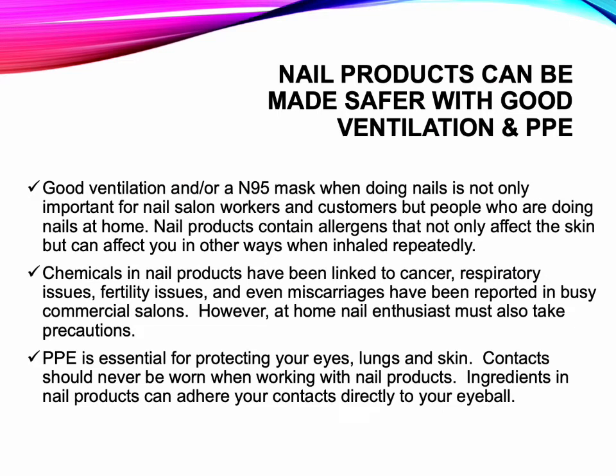Nail products can be made safer with good ventilation and PPE. Good ventilation and/or an N95 mask when doing nails is important not only for nail salon workers and customers, but for people doing nails at home. Nail products contain allergens that can affect you when inhaled repeatedly. Chemicals in nail products have been linked to cancer, respiratory issues, fertility issues, and even miscarriages in busy commercial salons; however, at-home nail enthusiasts must also take precautions. PPE is essential for protecting your eyes, lungs, and skin. Contacts should never be worn when working with nail products, as ingredients in nail products can adhere contacts directly to your eyeball.